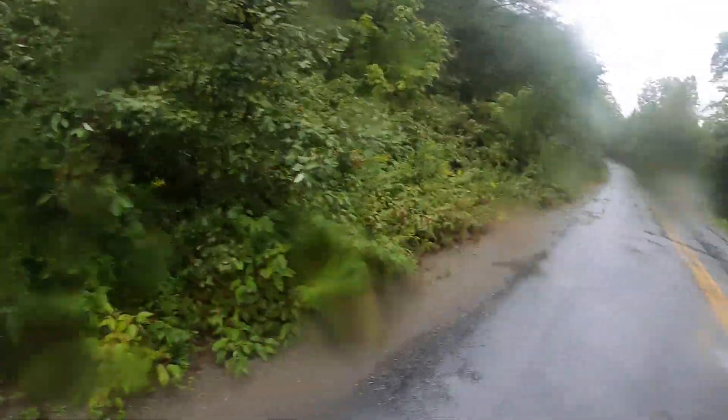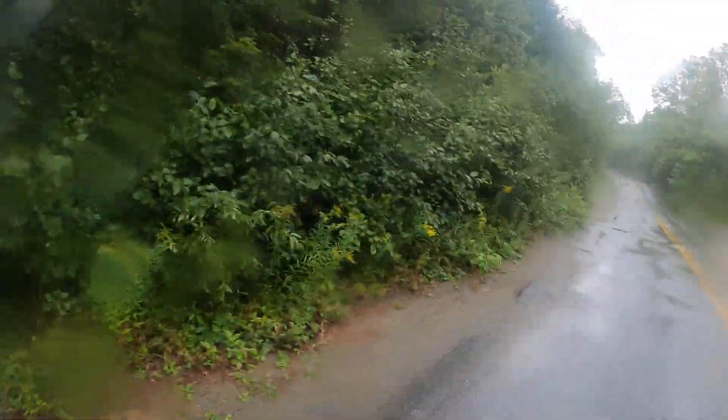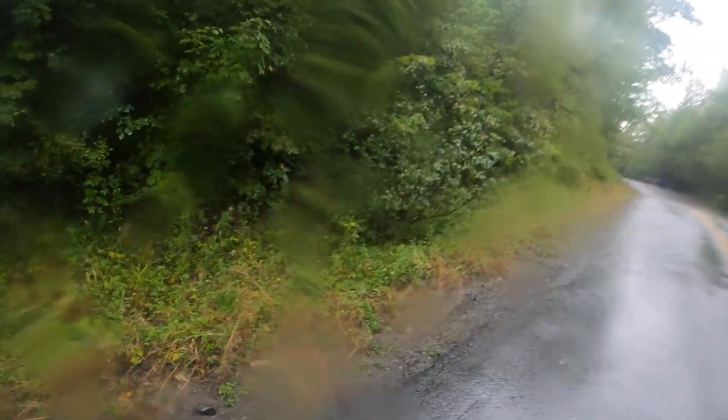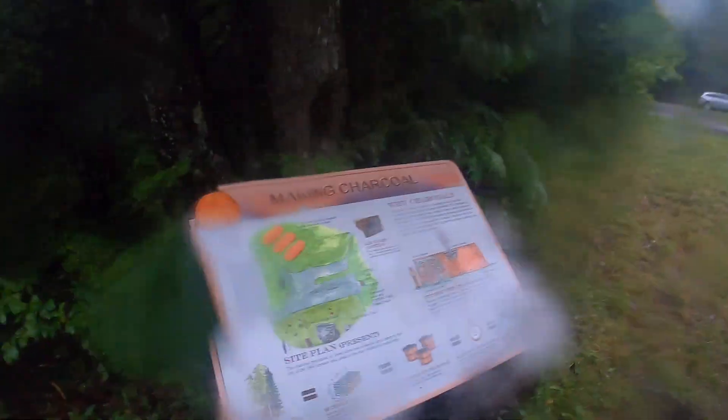The house is from this side. As you can see, it's all overgrown. This up here is where the charcoal fields were — it's all overgrown.